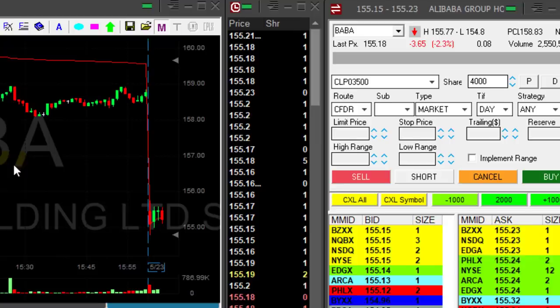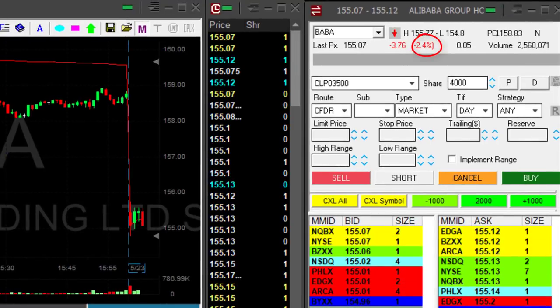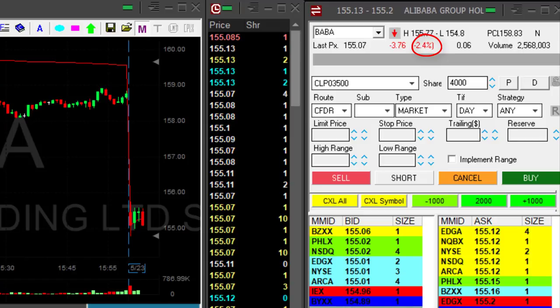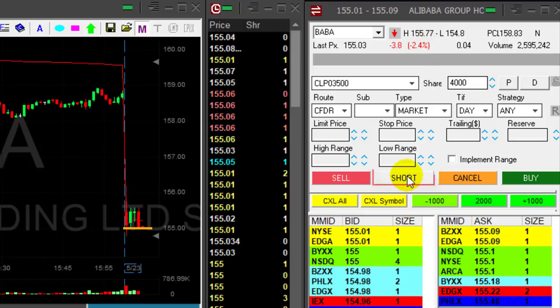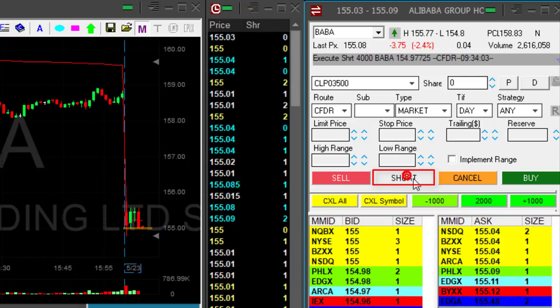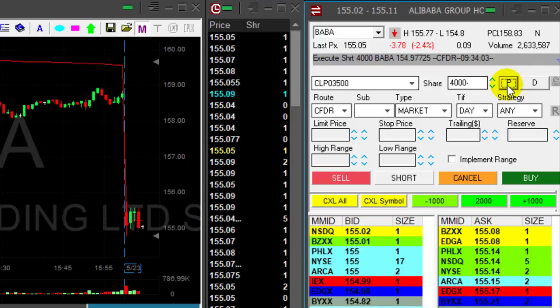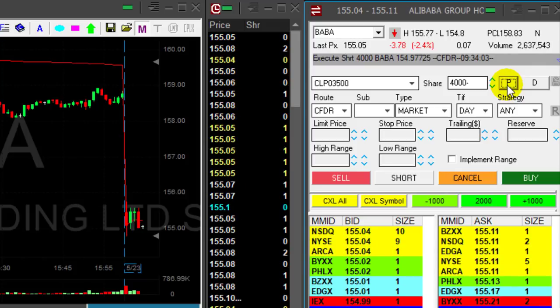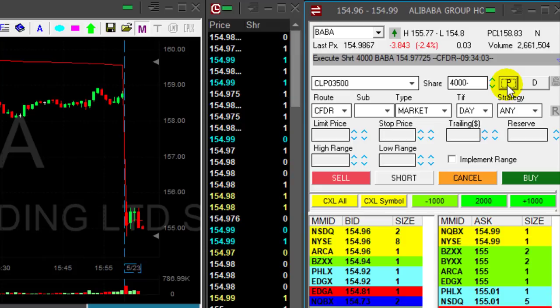I'm also interested in BABA. BABA is down 2.3%, getting close to the 155 mark. I'm about to short — shorting now at 155, assuming it's going to come under. BABA is looking good too, but it's only down 2.3% so I'm a little bit worried about this one.